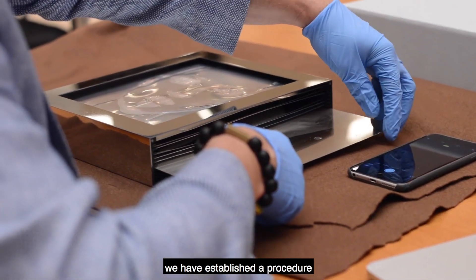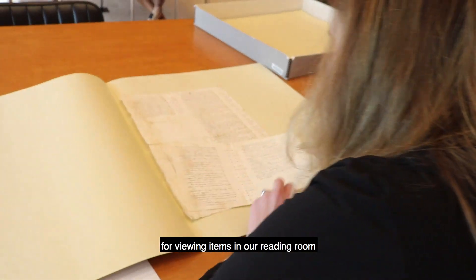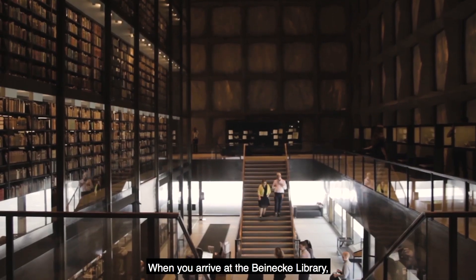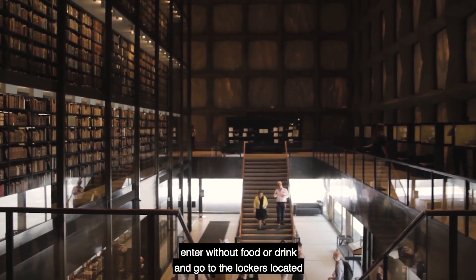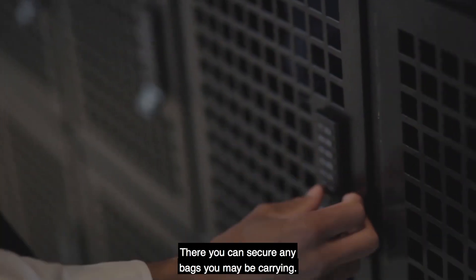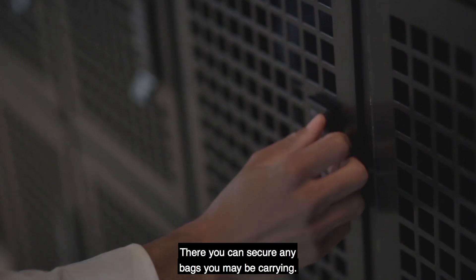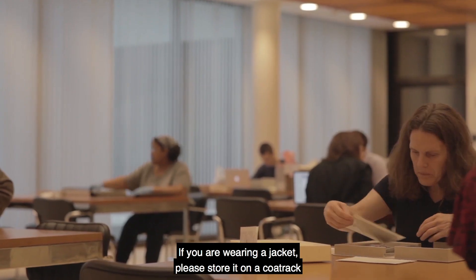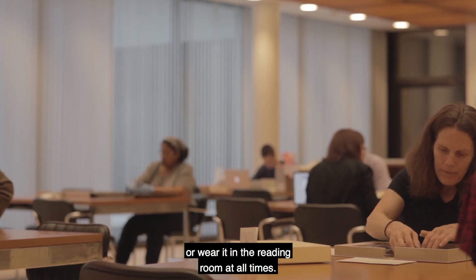we have established a procedure for viewing items in our reading room, which can be accessed after registering. When you arrive at the Beinecke Library, enter without food or drink and go to the lockers located in the rear of the ground level. There you can secure any bags you may be carrying. If you are wearing a jacket, please store it on a coat rack or wear it in the reading room at all times.